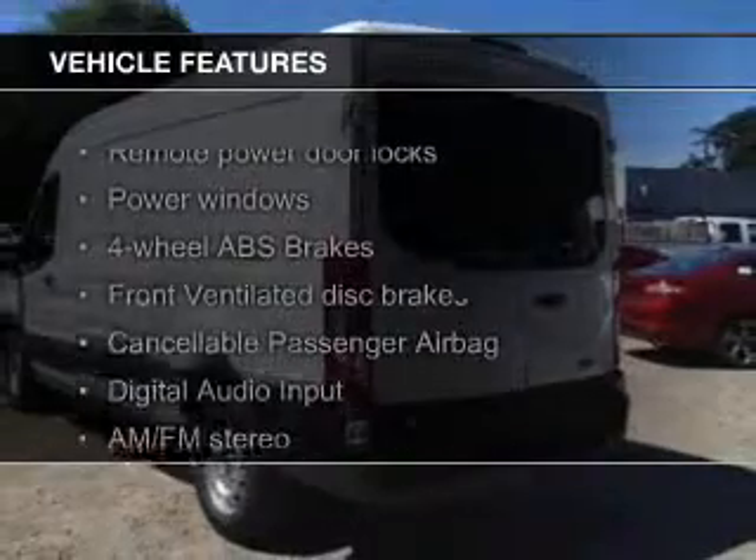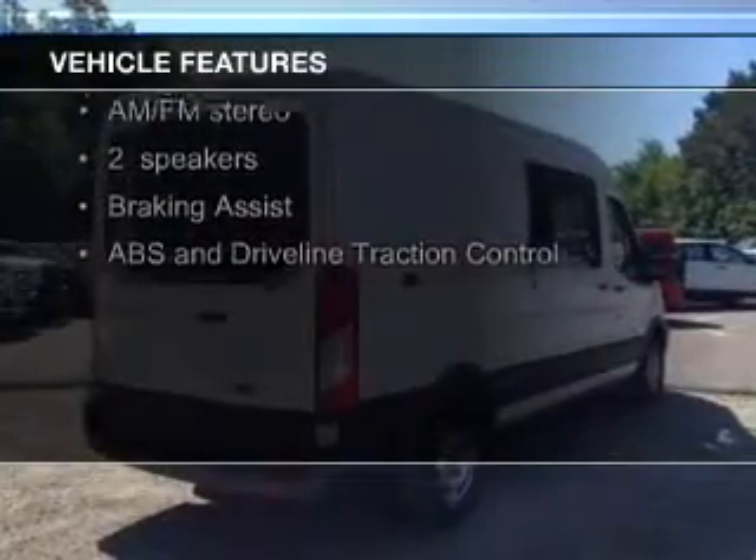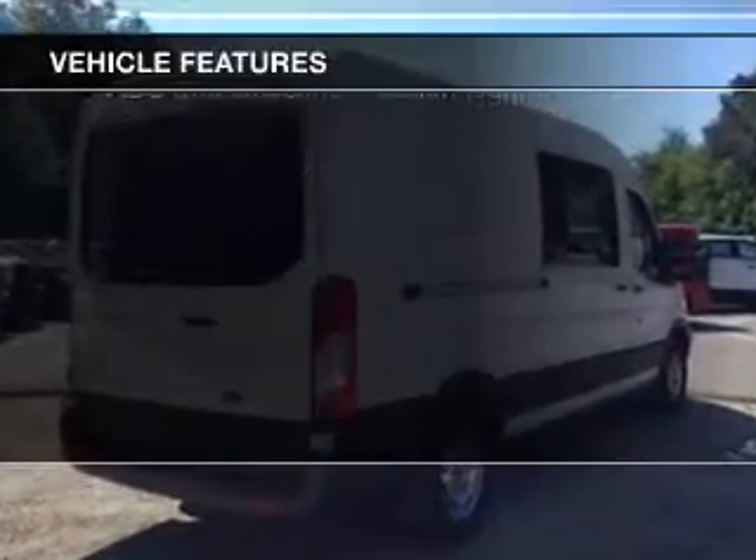The features include digital audio input, tilt and telescopic steering wheel, keyless entry, privacy glass, and air conditioning.